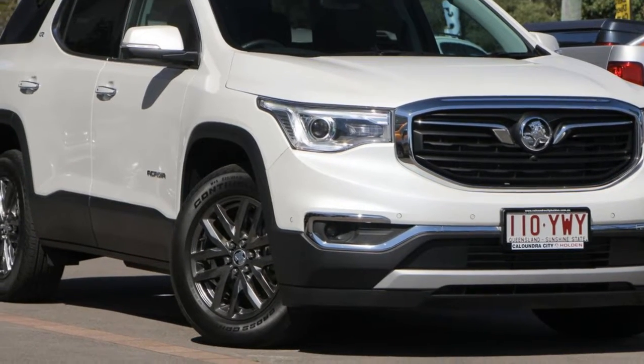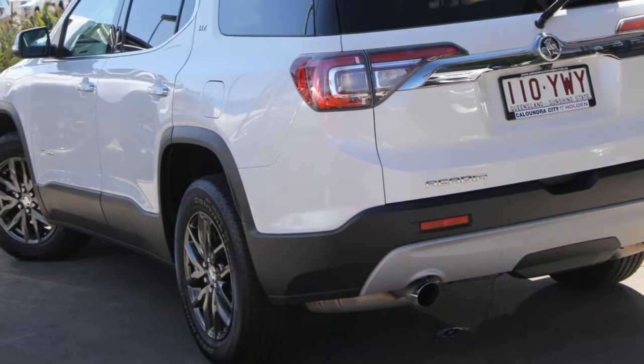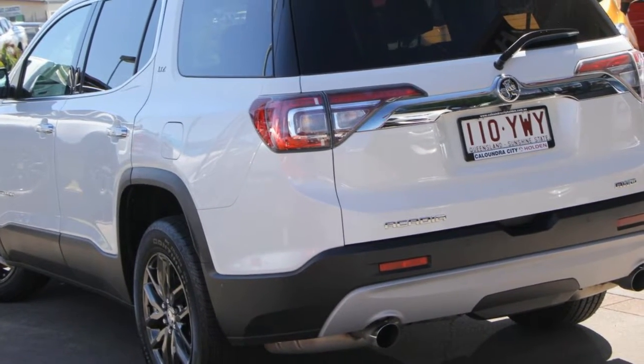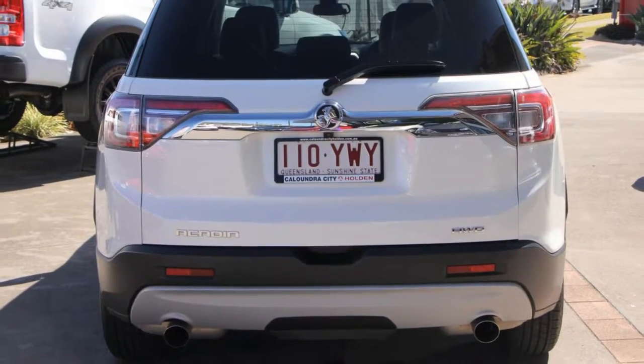Look no further than this Holden. This has a reliable 3.6 litre engine and a smooth shifting automatic transmission. The attractive white exterior is complemented by its stylish interior.